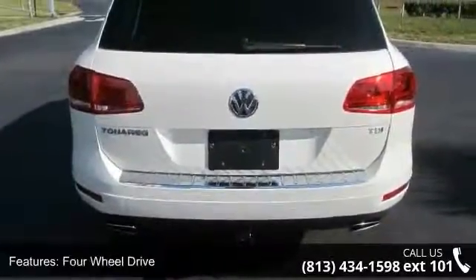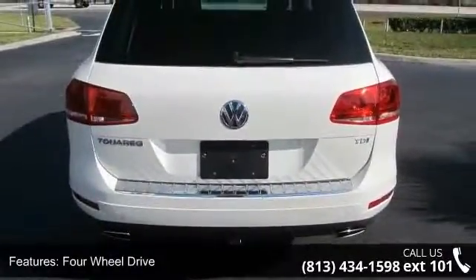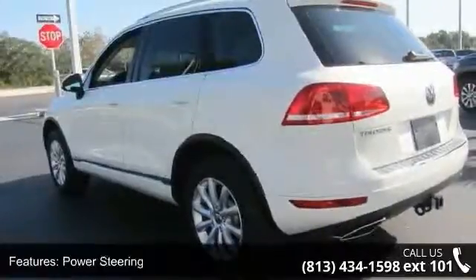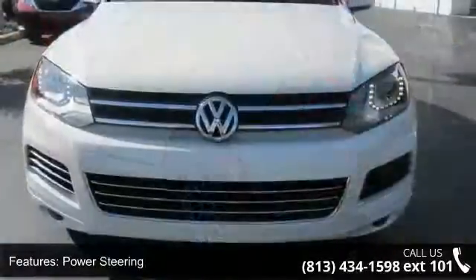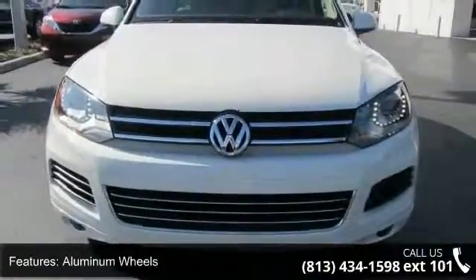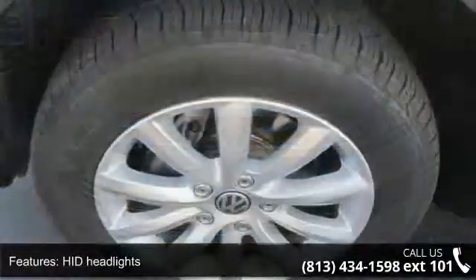Some of the top features included with this vehicle are turbocharged, four-wheel disc brakes, four-wheel drive, power steering, aluminum wheels, HID headlights, fog lamps, remote trunk release, power liftgate and MP3 player.